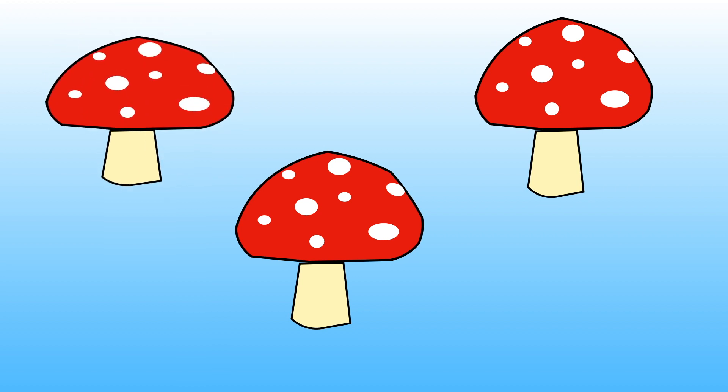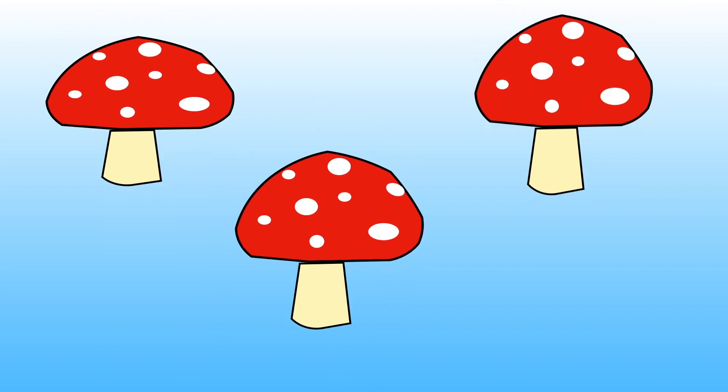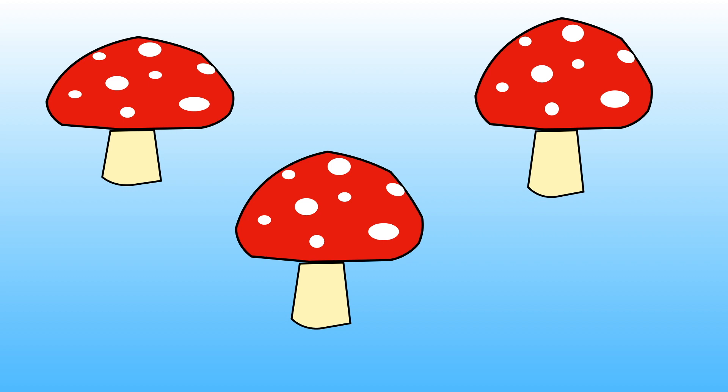1, 2, 3. There are three toadstools altogether.